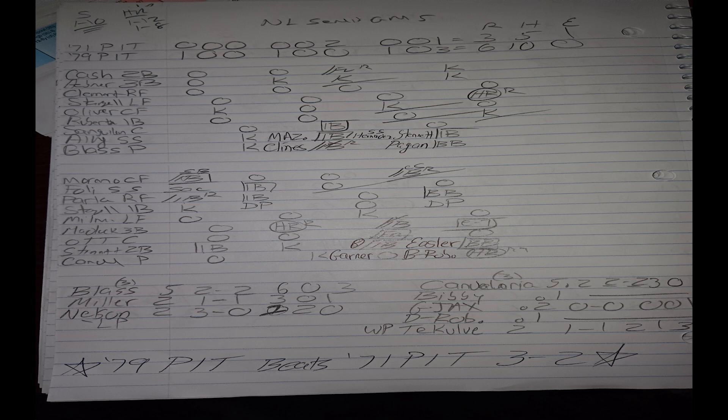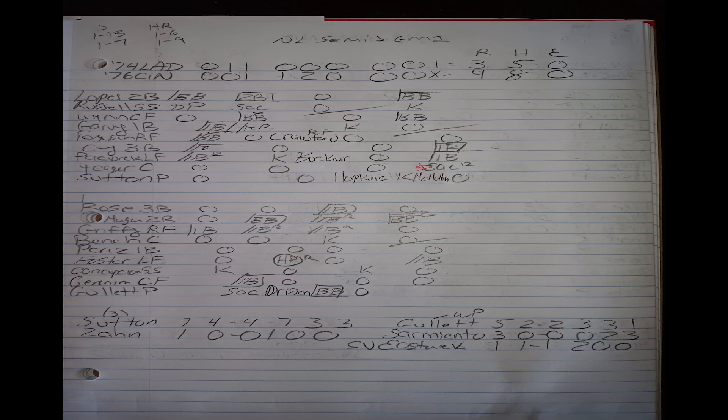In game one of the '74 Dodgers vs. '76 Reds semi-final, I brought Don Sutton back on three days rest against Don Gullett for the 1976 Reds. The '76 Reds take game one by a score of four to three. They had a four-two lead after five innings. The key moment: in the bottom of the fifth in a two-two game, I pinch hit Dan Driessen for Gullett. He led off with a walk, then singles by Rose, Morgan, and Griffey gave the Reds the lead.